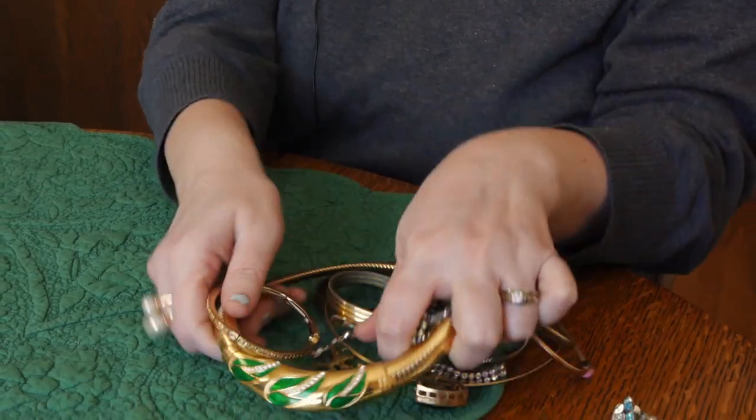We decided to go this morning — we'd seen the sign for an estate sale and we weren't sure. We went and there was really nothing. Nothing except jewelry! So I didn't pick out tons, but I picked out good.